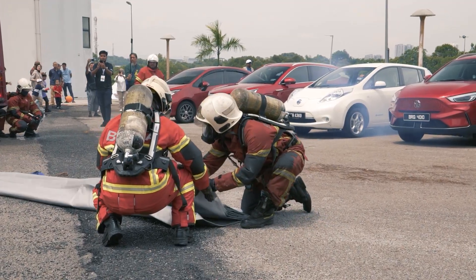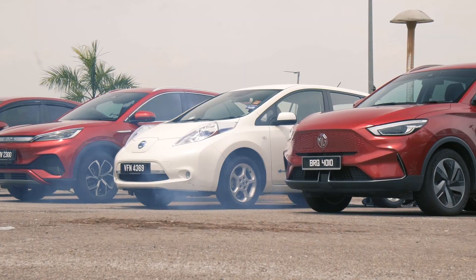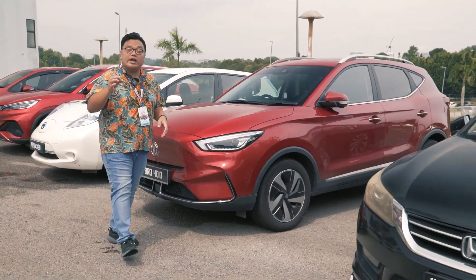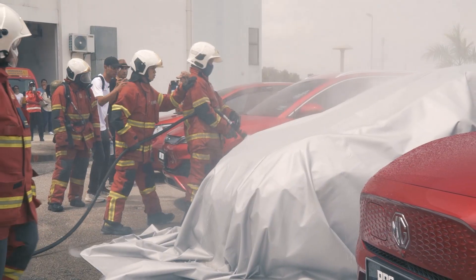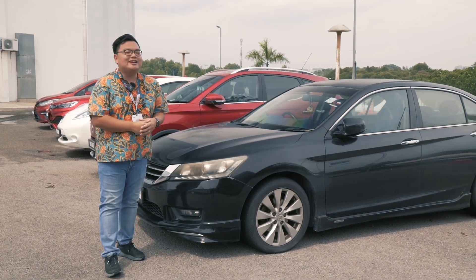The message I want to convey is that yes, while EVs may sometimes catch fire, it's nowhere near as common as you may think. And if it does happen here in Malaysia, our Bomba is now well-equipped and well-trained to contain the situation. The answer is the EV fire blanket. That's it for now — thank you for watching everyone, and stay safe.